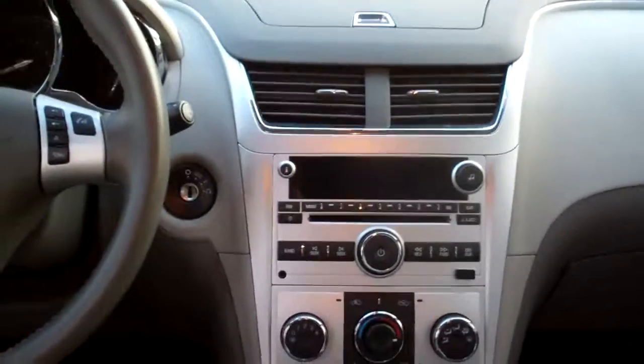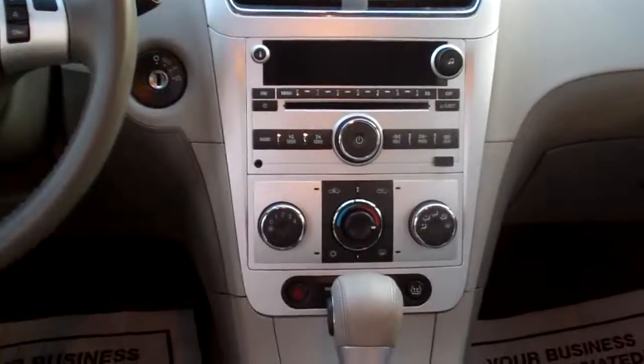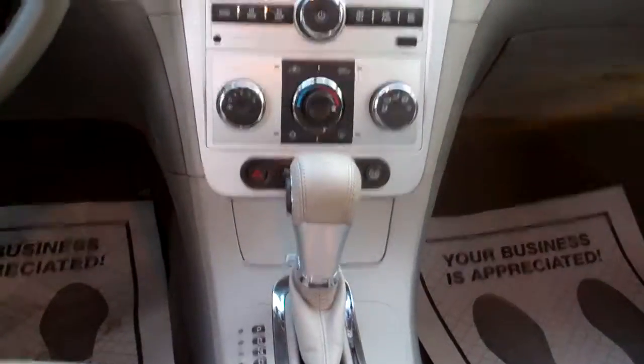Let's check out the inside. Ooh, nice premium synthetic interior. You got power outlets back here, cup holders, power windows, door locks for the passenger, nice sleek dash line. AM, FM, CD, satellite radio, climate control right there for your heat and air.